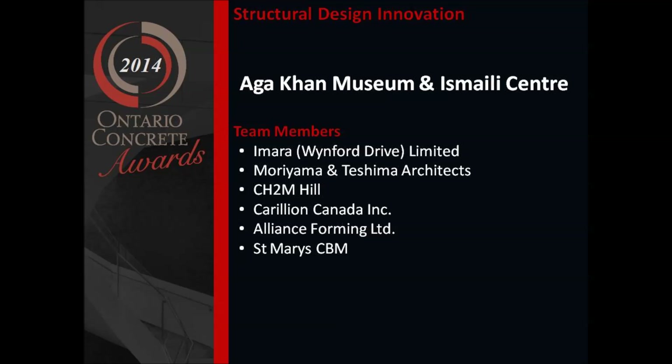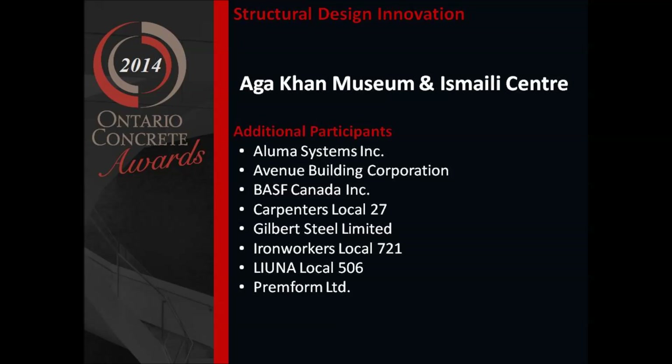Team members: Amer Winford Drive Limited, Moriyama and Tashima Architects, CH2M Hill, Carilion Canada, Alliance Forming, and St. Mary's CBM.